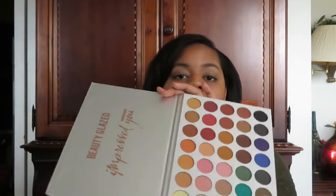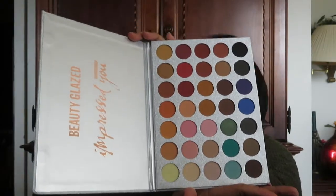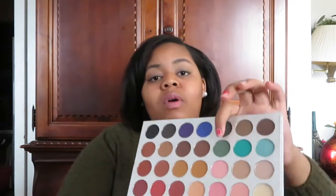The next thing I have is this Impress You Beauty glazed Morphe dupe for the Jacqueline Hill palette. You would have seen it if you watched my Amazon haul. I used this green eyeshadow to apply to my lids. I did not like it very much because number one, it was hard to blend out, and number two, it looks chalky. I like creamy eyeshadows. I only got this to practice, so it is a dupe and you have to be careful with dupes because they don't always turn out like the real thing.